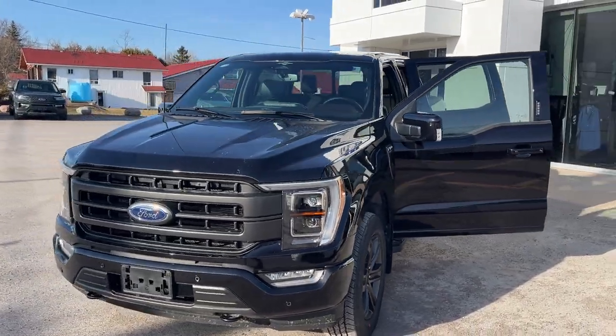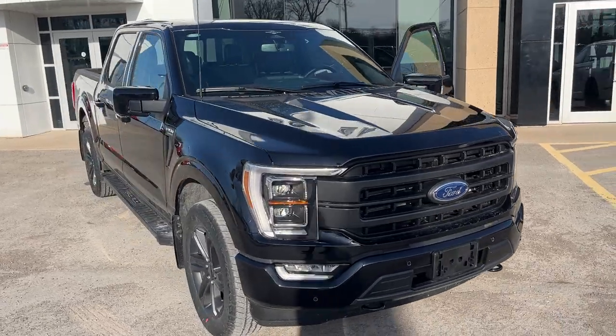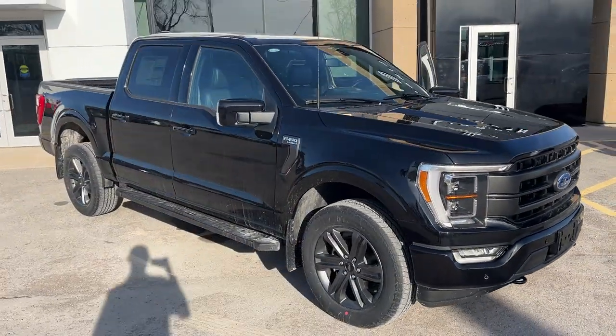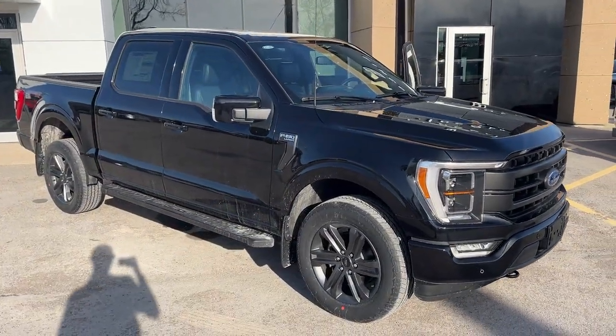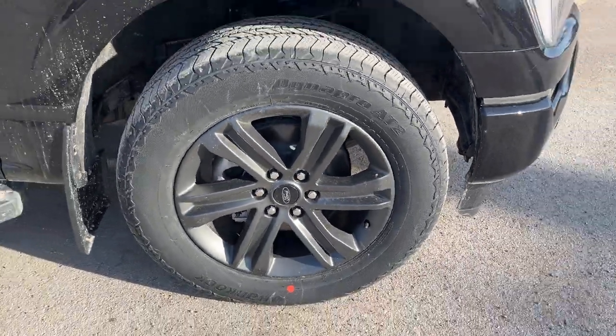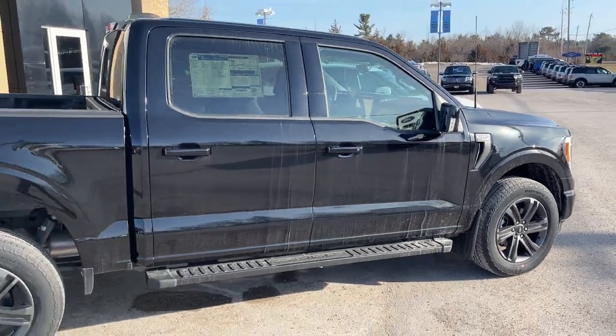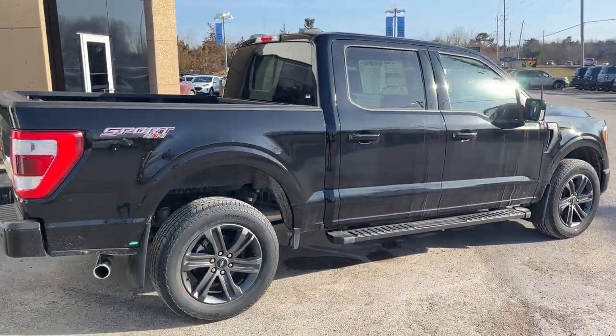2023 Ford F-150 Lariat 502A package in Agate Black Metallic paint. It also has the Lariat Sport package, which gives you blacked-out bumpers and door handles. It's rolling on 20-inch dark aluminum alloy wheels with Hankook all-terrain tires, and it's powered by the 5.0-liter V8 engine paired with a 10-speed automatic transmission.